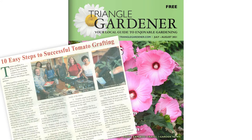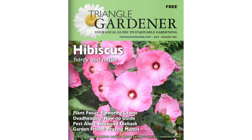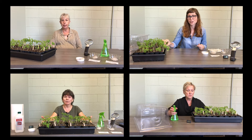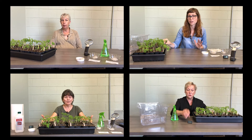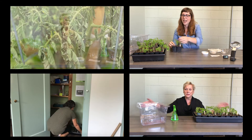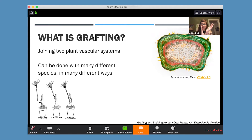We published two articles in the Triangle Gardener, which has a circulation of 35,000 copies and a readership of 90,000. Five team members and our extension agent collaborated on short videos on the why and how of the grafting process, which have had close to 1,000 views. We also made a one-hour presentation to the Durham Garden Forum.